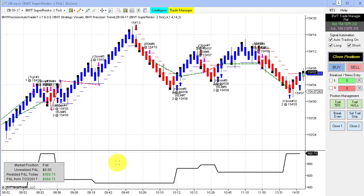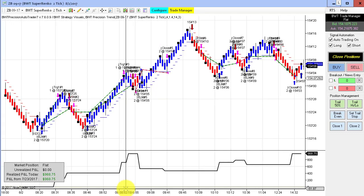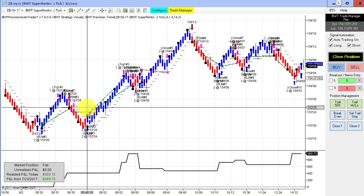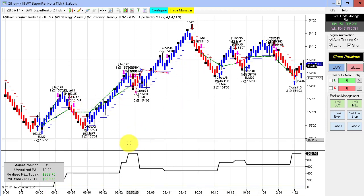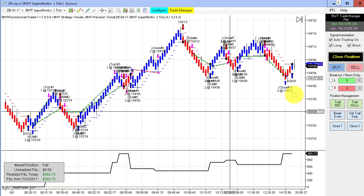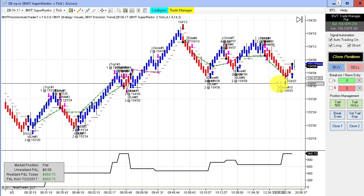Another really solid performance on the 30-year treasury bond on the Super RANCO 2-tick. Pretty active today, with really nice trades going forward and hitting its goal of $1,000 with a tick of slippage on the end.